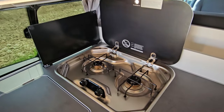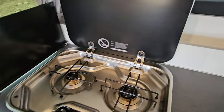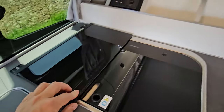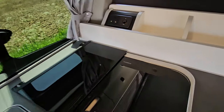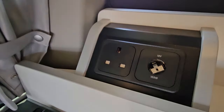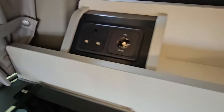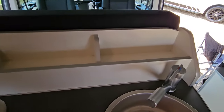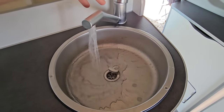We'll also find here our twin gas hot burner. There's a nice cover as well to protect the window while cooking. We'll also find a 240-volt 3-pin plug, as well as a 12-volt socket. There are loads of storage in the kitchen area, and we also have our sink here with hot and cold water.